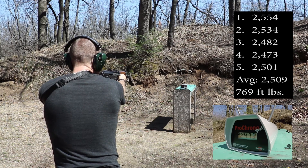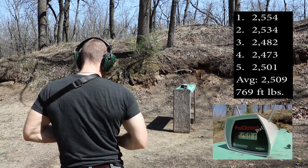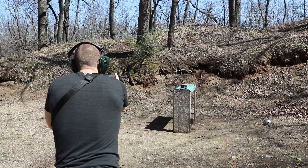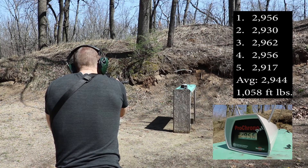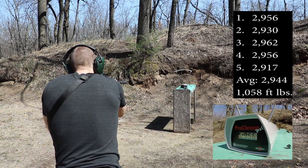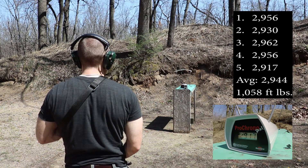2473, 2501. And now our 16 inch barrel: 2956, 2930, 2962, 2956, 2917.